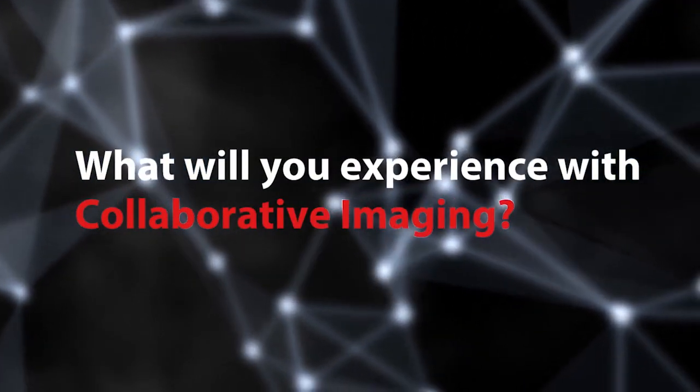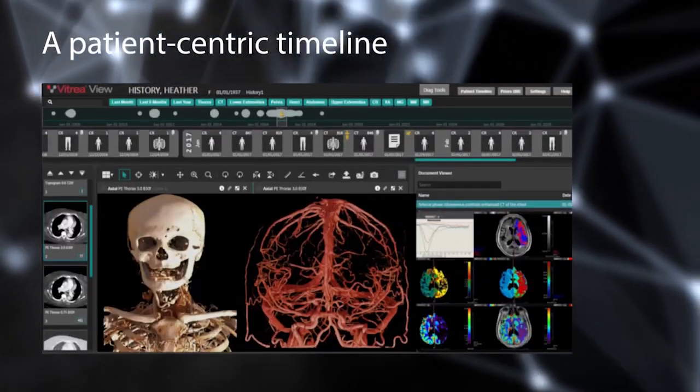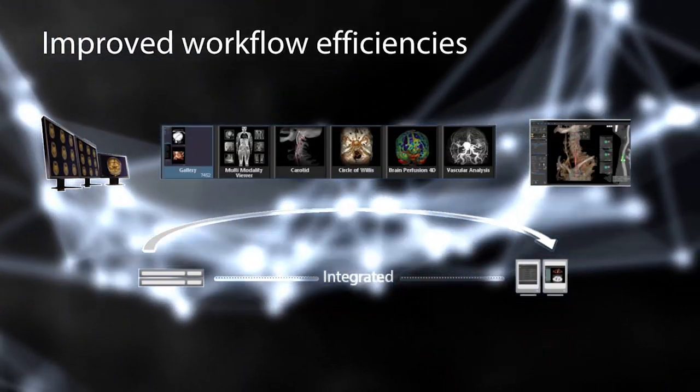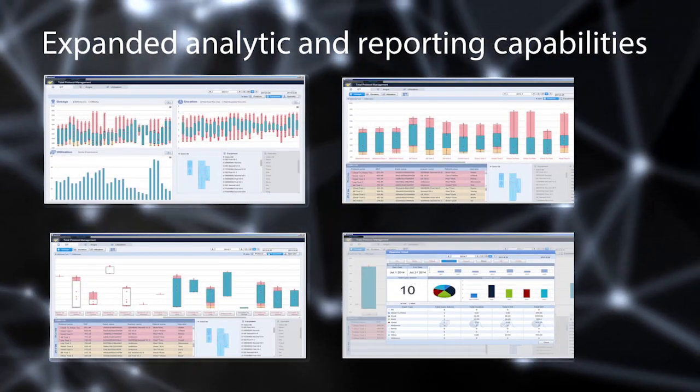What will you experience with Collaborative Imaging? Integrated and prioritized information. A patient-centric timeline. Actionable clinical findings. Improved workflow efficiencies. Automation of routine tasks. And expanded analytic and reporting capabilities.